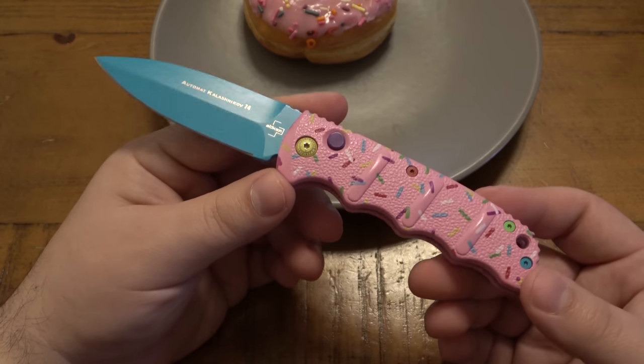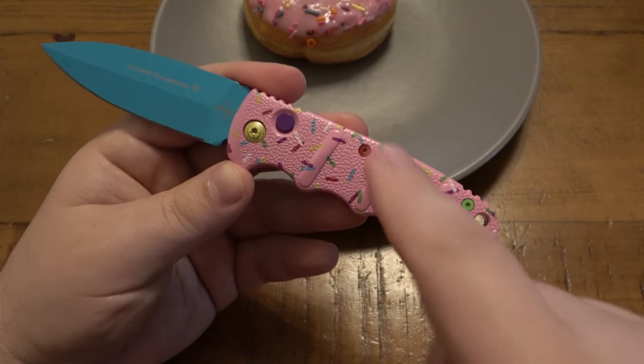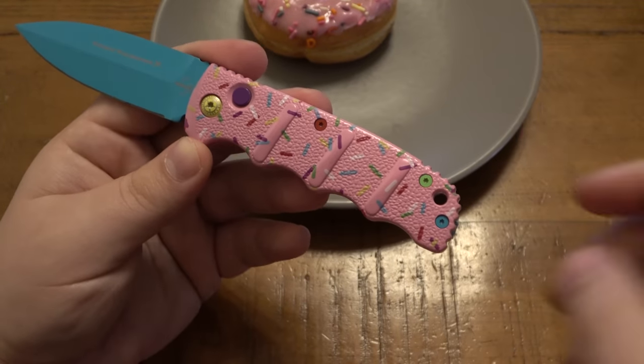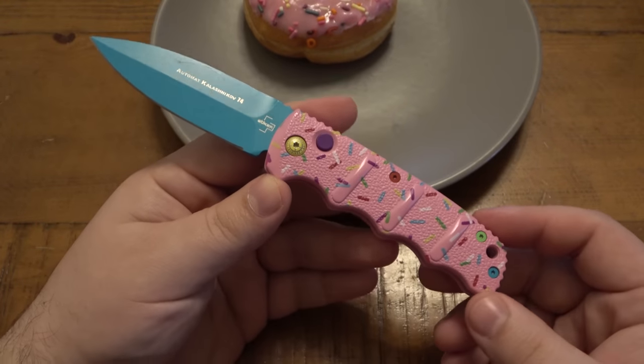And it was ridiculous, totally ridiculous. You can see we have a pink handle with sprinkles on here, a yellow pivot, a purple button, red, green, blue hardware, a blue clip, blue blade. It's ridiculous — it's clown knife.